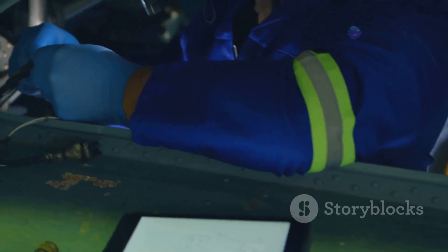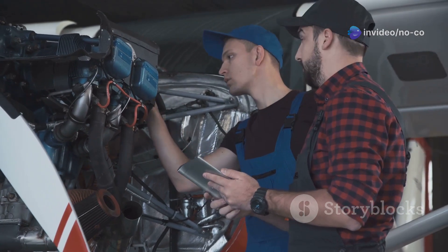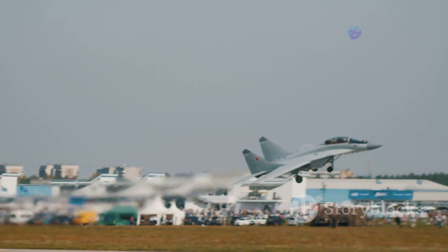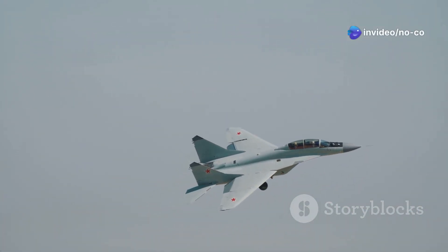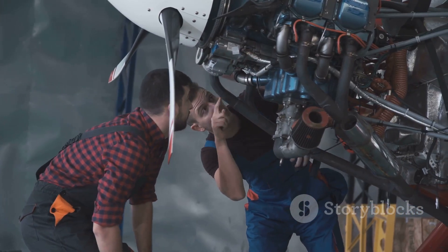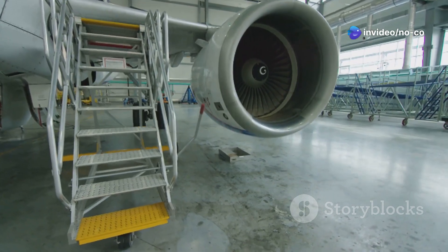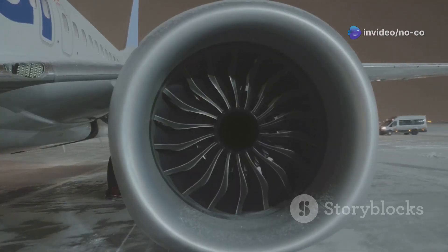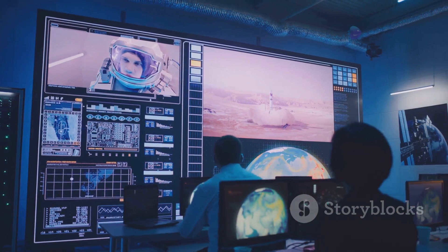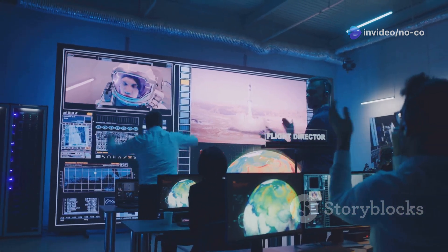Developing a stealth bomber as advanced as the H-20 was no easy feat. Chinese engineers faced numerous challenges pushing the boundaries of aerospace technology. One of the biggest was developing the H-20's engines — stealth bombers require powerful yet fuel-efficient engines to achieve the range and payload capacity necessary for long-range missions. China initially struggled, relying on modified versions of older engines. Through persistent research and development, they eventually developed indigenous engines specifically designed for the H-20, allowing it to achieve its full potential.